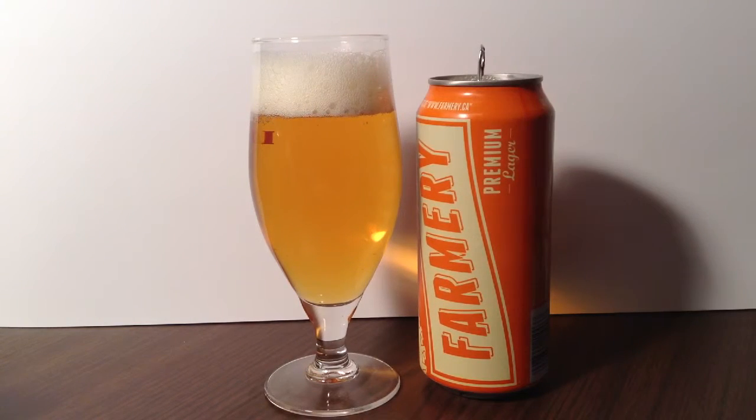We're getting easily about a finger and a half, going on two, of a wonderful slightly off-white head. Lots of bubbles dying down rather quickly — big monster bubbles! Carbonation is doing okay, getting a wonderful golden color out of it. That looks like a really nice beer.